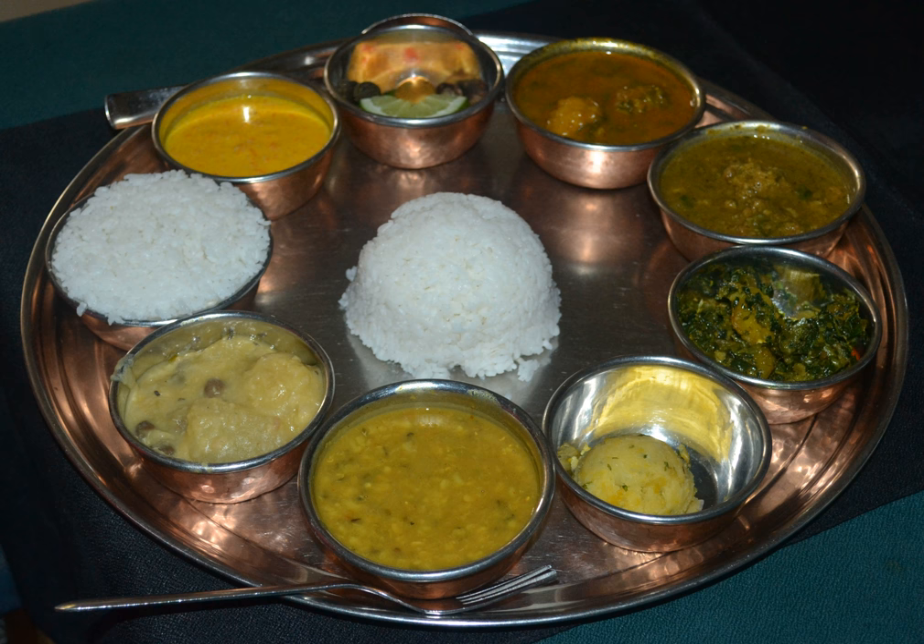The variety of these is staggering, said to number in the thousands. Other accompaniments may be sliced lemon, nibuwa, or lime, kagati, with fresh green chili, hario kursani.